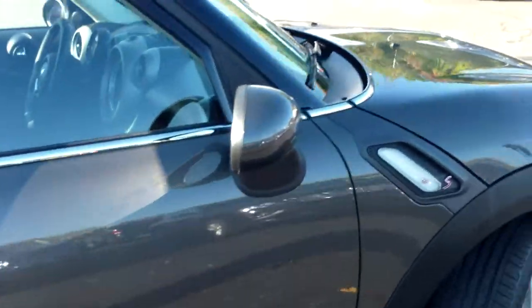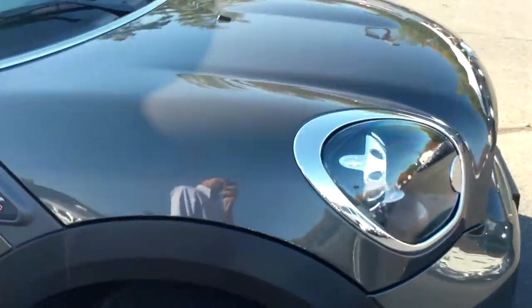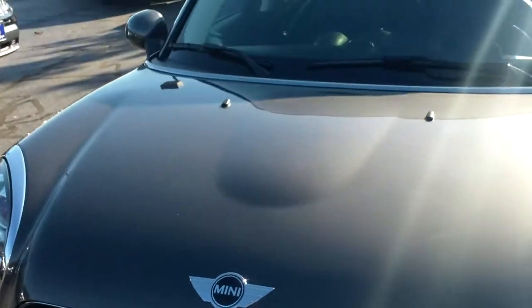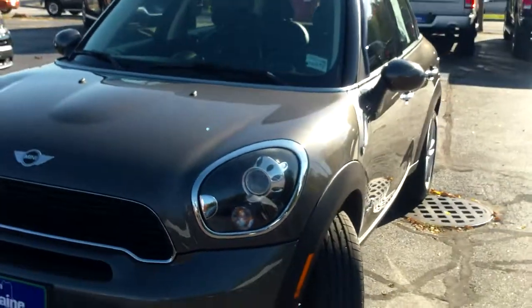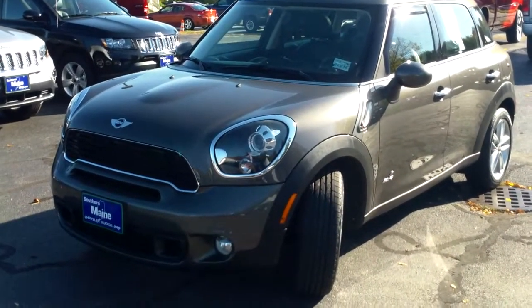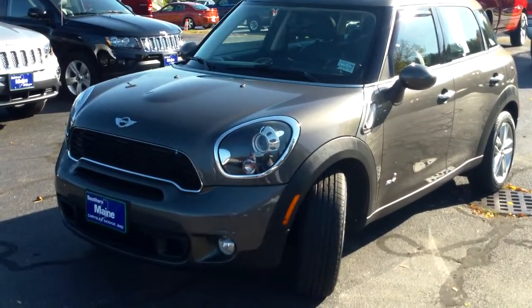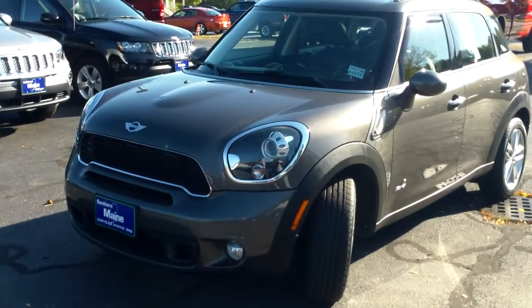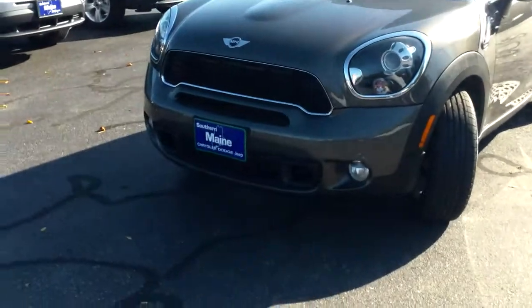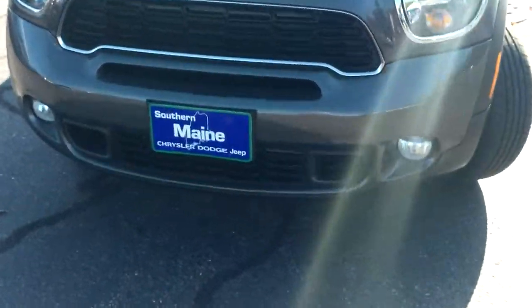Beautiful condition. This 2012 Mini Cooper S Countryman Edition is here at our Route 1 Saco, Maine location. My name is Steve Smith at Southern Maine Motors. I can be reached at 207-282-4101. We'll check on availability of stock number J8234A for you and schedule a test drive while it lasts. You can see this and all the other great cars, trucks, and SUVs available on our website at SouthernMaineMotors.com.